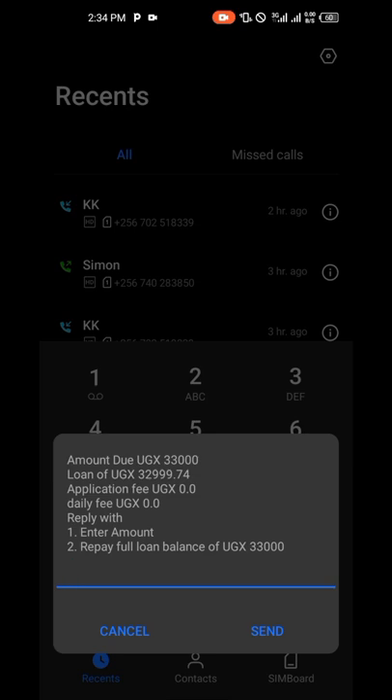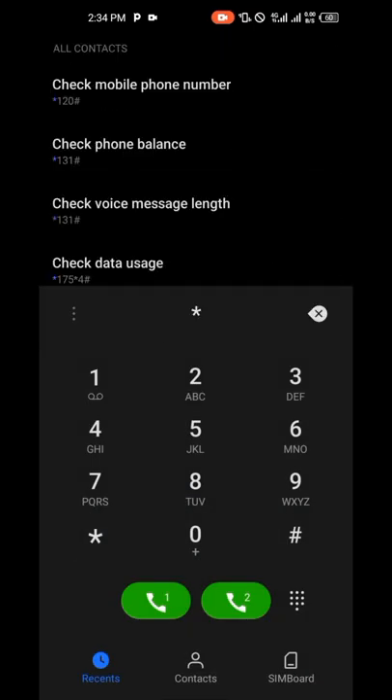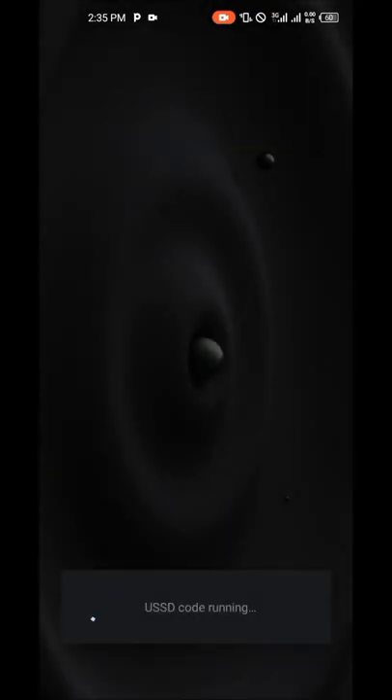They give you 15 days to pay the money, and you can borrow again and again. For me, I think I can borrow up to 50k, but it seems the more you borrow, the more they increase the amount you can borrow. After borrowing, please try to pay on time — that is the strategy. Now I'm going to show you how to borrow the money directly onto your mobile money account.